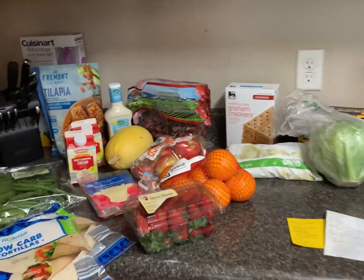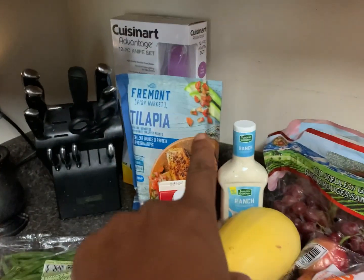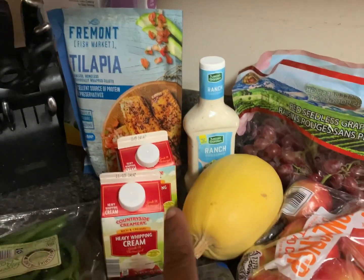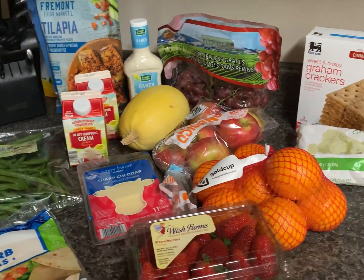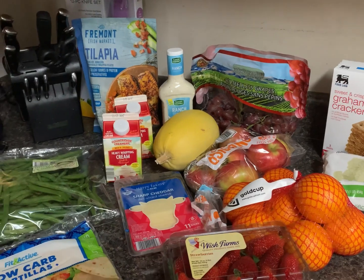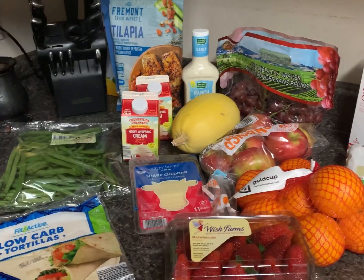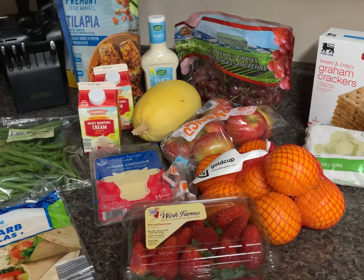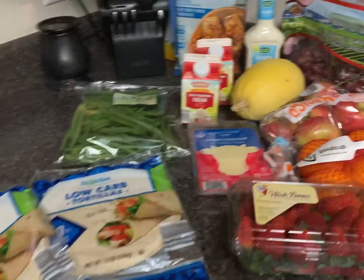For meals, we're definitely doing cheeseburger wraps and chicken enchiladas. We'll probably do fish chowder again this week too. We have a lot of chicken, so we'll probably do chicken chili — the red chili — again. We didn't have ground beef last week so we used chicken in the chili; we still have some left.